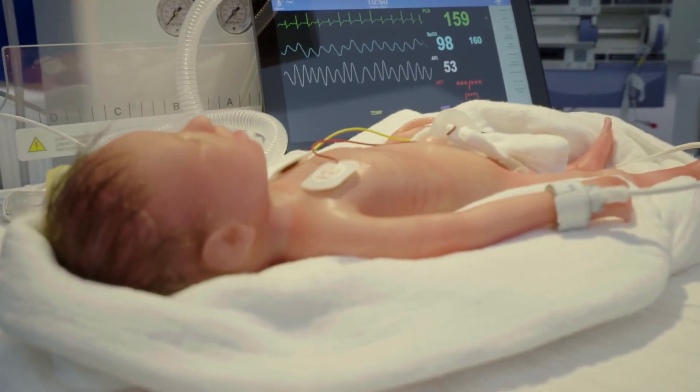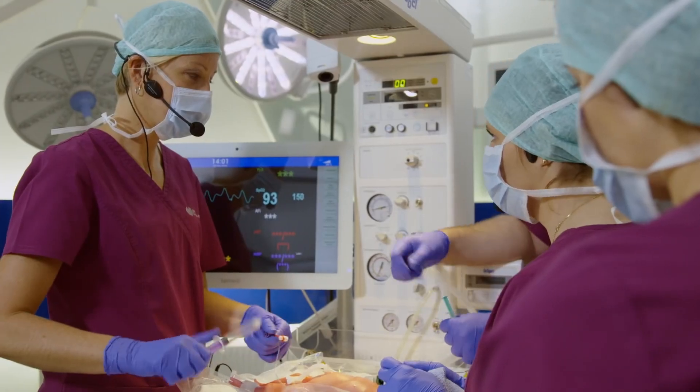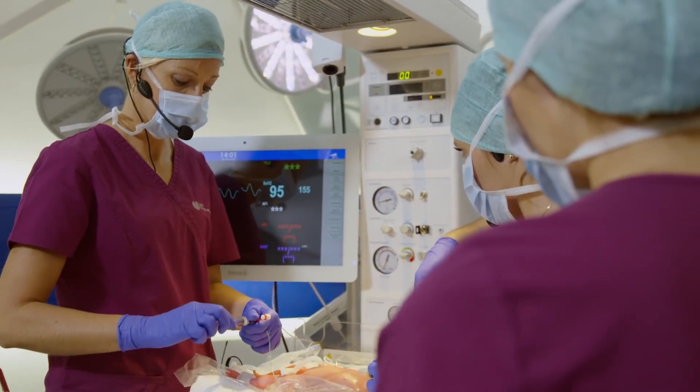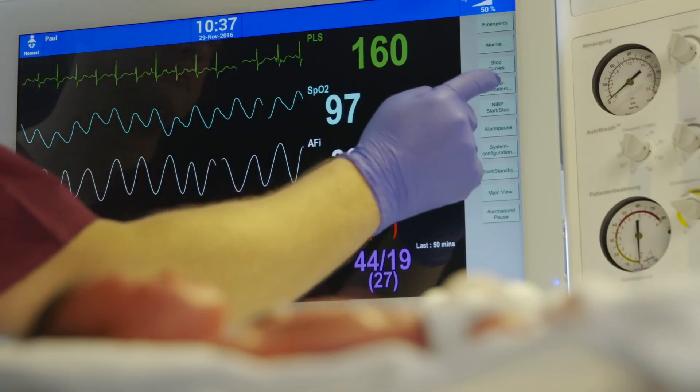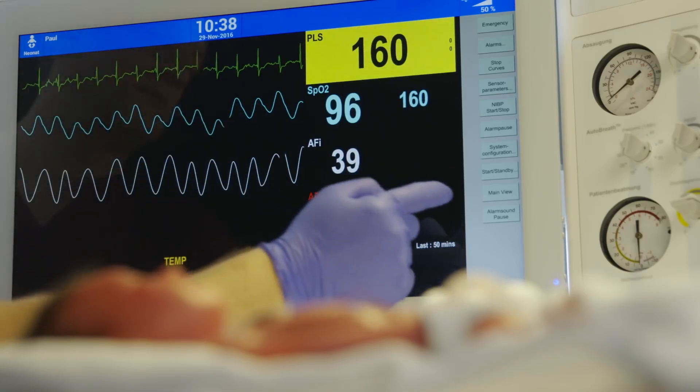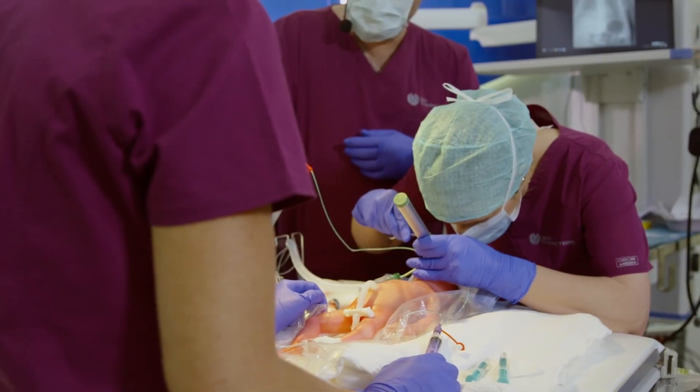SimCharacters offers real monitor layouts for realistic simulation, available in both full-screen or mobile tablet formats. Paul's engineers have collaborated with Draeger, GE, and Philips to enable your simulation program to train with the touch-screen patient monitor layouts you are most comfortable with.